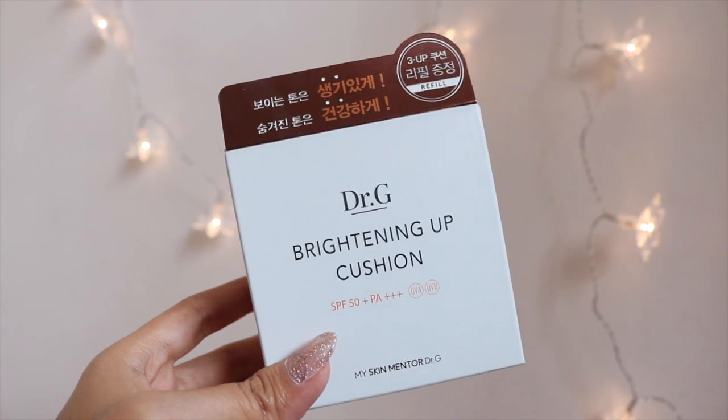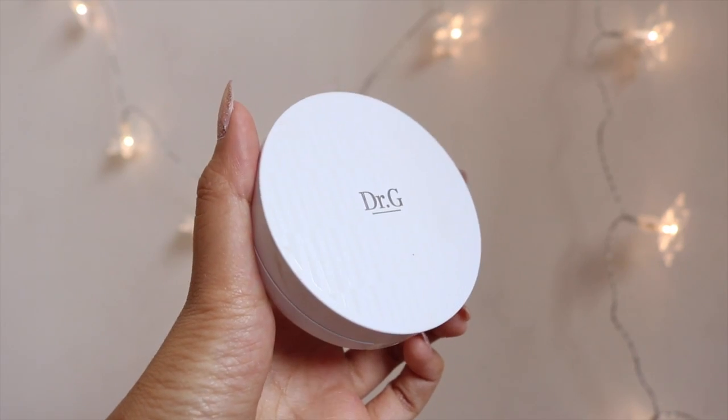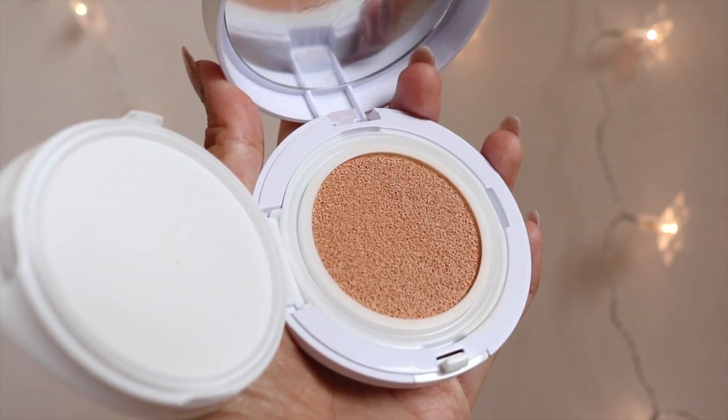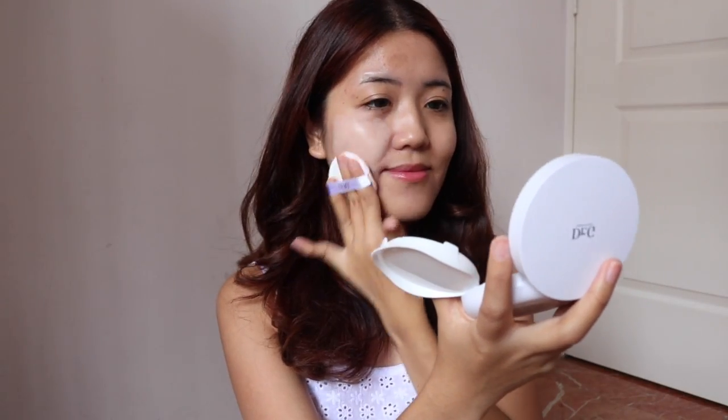The next Dr. G product is the Brightening Up Cushion. As the name suggests, it contains the benefits of the Brightening Up Sun but with added coverage. On an everyday basis I avoid foundation, but if I'm heading out after work to meet a friend, that's when I consider applying some BB cream. The special point about this cushion is its triple tone-up effect, which covers yellowish, reddish, and dull skin tones, and also creates a protective barrier against harmful UV rays. It makes it super easy and convenient to touch up both my foundation and sunscreen throughout the day.